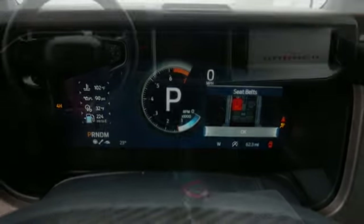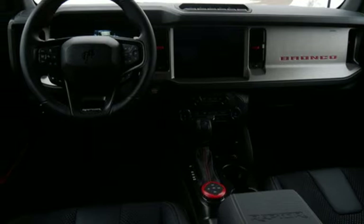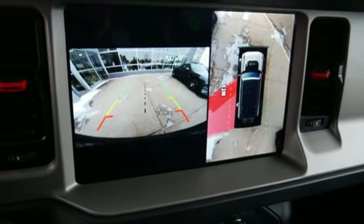Wi-Fi hotspot, streaming audio, Targa sunroof, doors and push-button start proximity key, and automatic transmission.